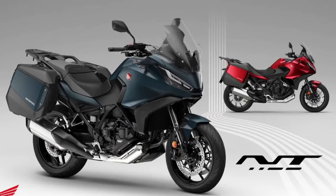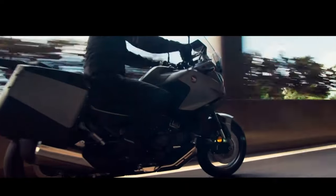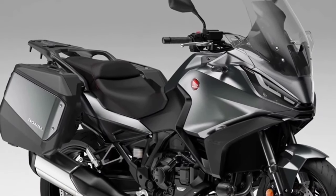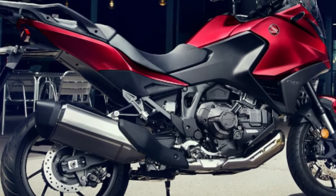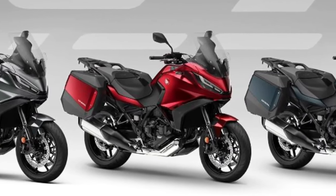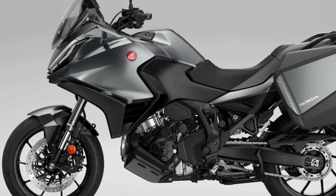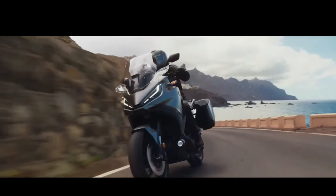The NT1100, whose combination of performance, comfort, functionality, elegant styling, and excellent value for money made it the best-selling touring bike in Europe in 2023, receives two striking new color updates for the 2024 model year. Matte blue jeans metallic and candy chromosphere red join the ever-popular matte iridium gray metallic in the NT1100 lineup, with all three colors featuring a new matte ballistic black metallic rear rack. Since its introduction to the European range in 2022, more than 12,000 NT1100s have been sold.